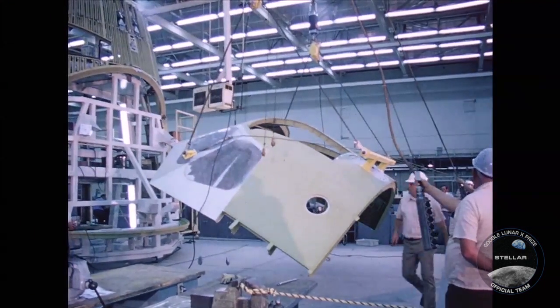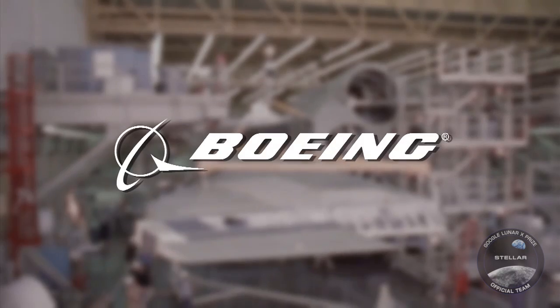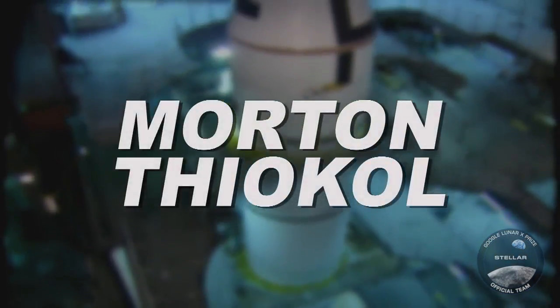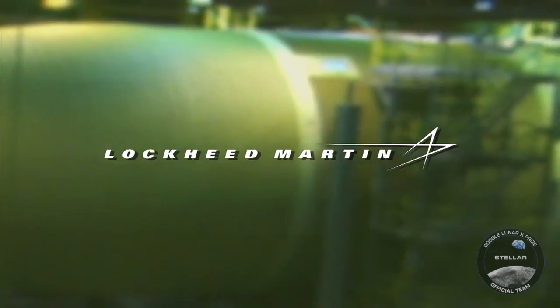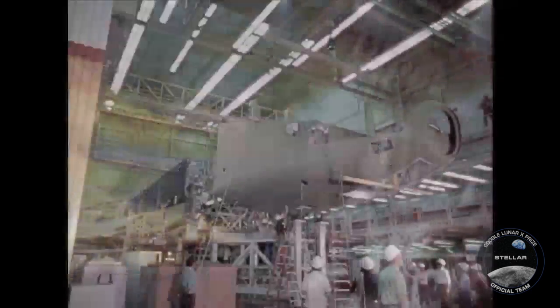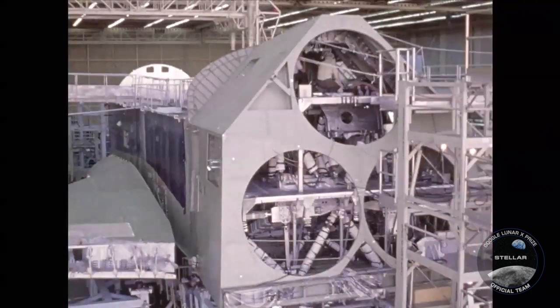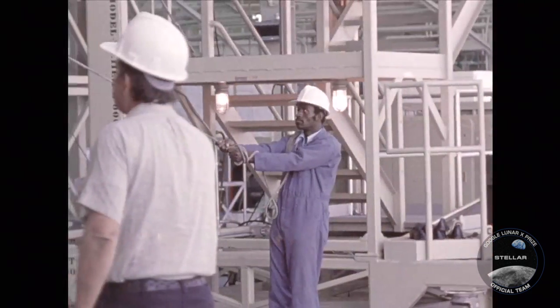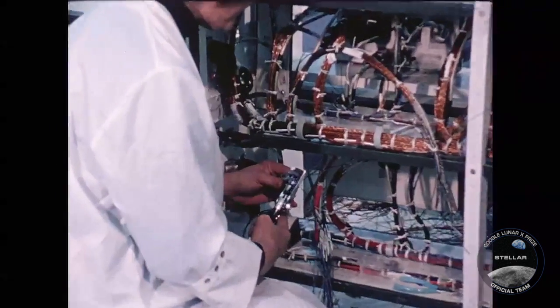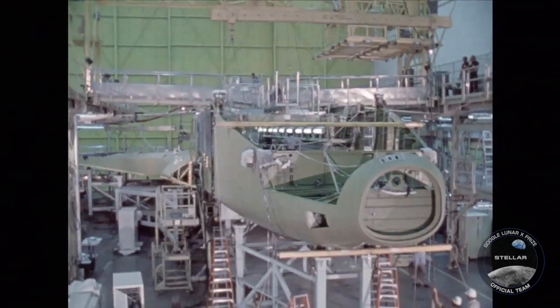Producing the components of this new space transportation system fell to familiar names in the space industry. Prime contractor Rockwell North American, now Boeing, had built the Apollo Command Service Module. Morton Thiokol, now ATK, would build the solid rocket boosters, and Martin Marietta, now Lockheed Martin, would construct the ET. Responsibility for producing the space shuttle's main engines went to Rocketdyne, now Pratt Whitney. There was a lot of teamwork — bringing people from all across the country, from Kennedy, from Johnson, from Marshall. When people got to know each other and could trust each other, that's when the work began.